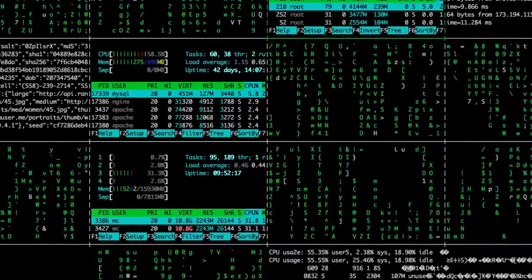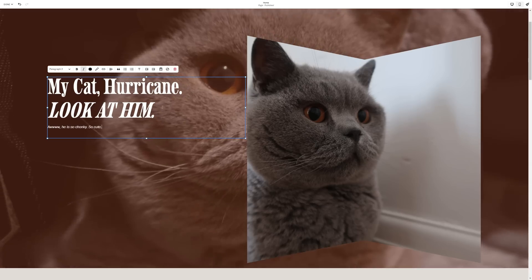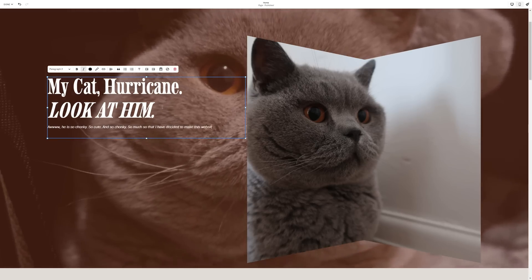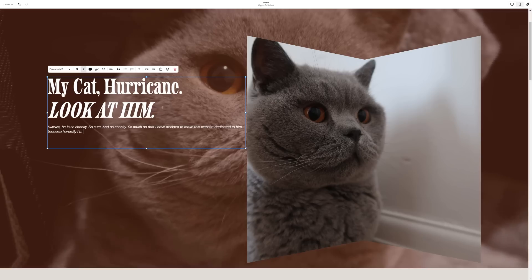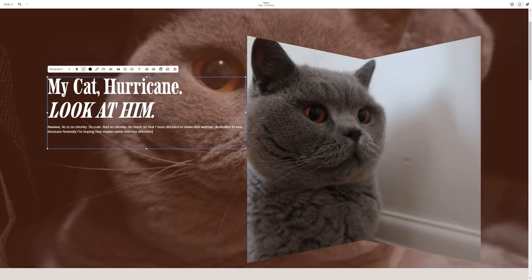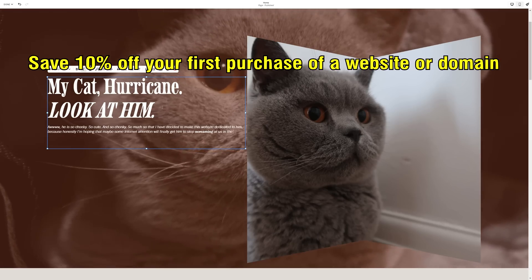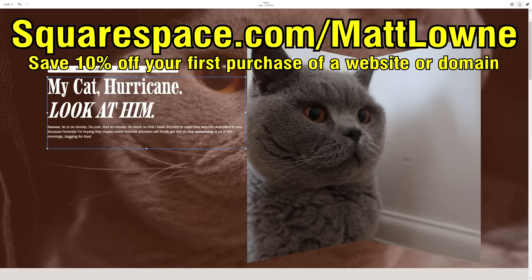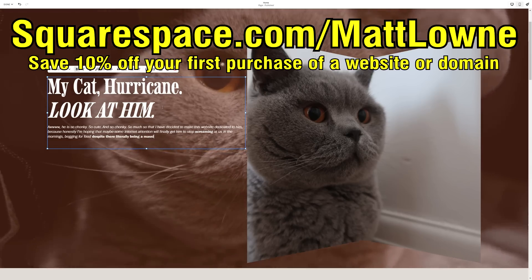You'll never see a screen full of scary code. Building a website with Squarespace is not much more than just clicking, dragging, and dropping. It's free to set your website up and get everything ready at squarespace.com, and it's only when you're ready to launch that you need to pay anything. When that time comes, you can save yourself 10% off your first purchase of a website or domain by heading to squarespace.com/matlown. Click that link in the description and begin your journey expanding your brand to the masses online.